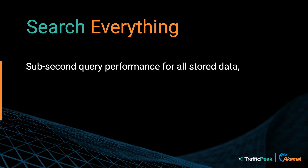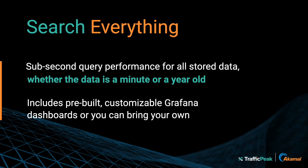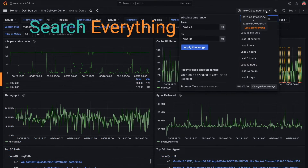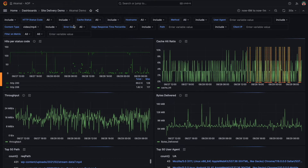With Traffic Peak, you can perform real-time queries with sub-second response times, even for massive amounts of data. All data is hot and readily searchable. View your data insights on one unified dashboard, and pinpoint and mitigate incidents before they disrupt your business.